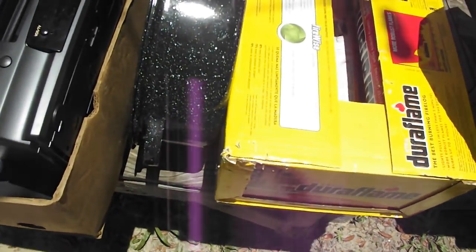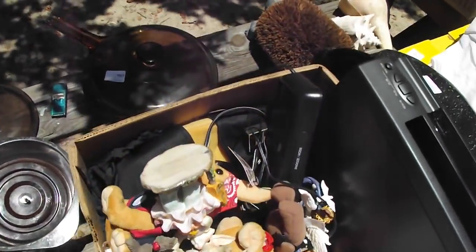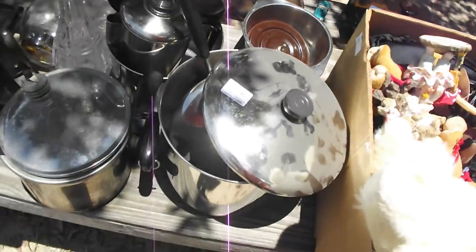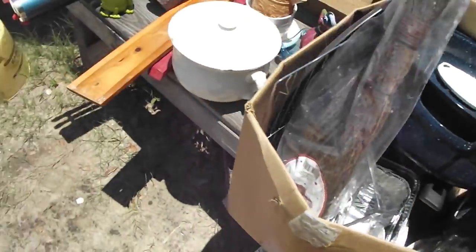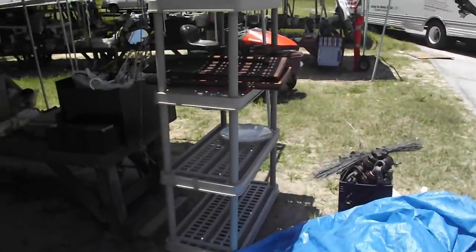There's a partial box of Duraflame logs — great if you go camping. You've got a boot brush right there, looks like a turtle. Some seashells, some Visionware, stainless pots and pans — maybe Revereware. And more hanging lamps, globes, all kinds of goodies. So be sure to come out for more. Oh look at that plastic rack full of odds and ends.